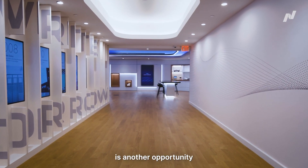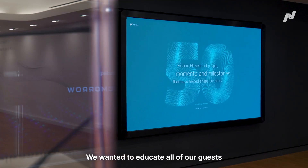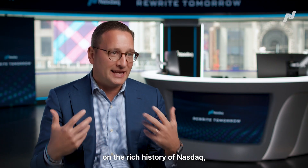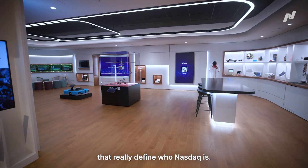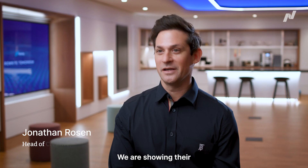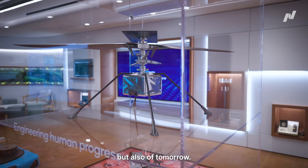Our new gallery space is another opportunity to showcase our brand. We wanted to educate all of our guests that come through here on the rich history of NASDAQ as well as all the rich history of the listed companies that really define who NASDAQ is. We are showing their innovations from the past but also of tomorrow.